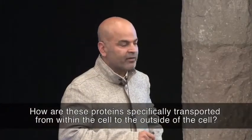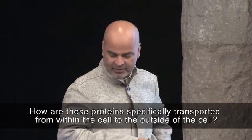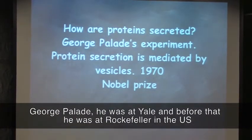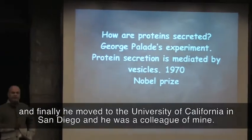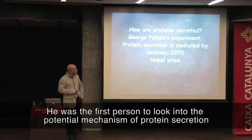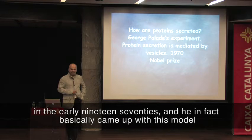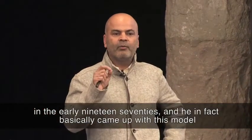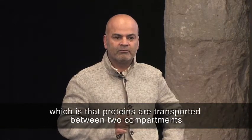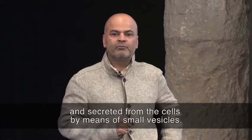How are these proteins specifically transported from within the cell to the outside of the cell? George Palade — he was at Yale, and before that he was at Rockefeller in the US, and finally he moved to University of California, San Diego — he was a colleague of mine. He was the first person to look into the potential mechanism of protein secretion in the early 1970s. He basically came up with this model that proteins are transported between two compartments and secreted from the cells by means of small vesicles.